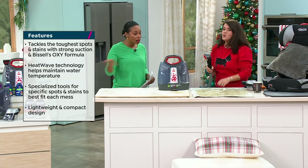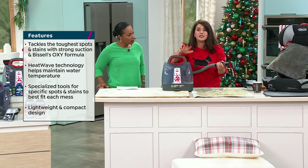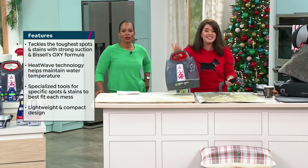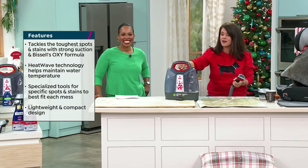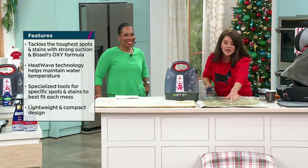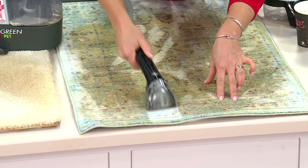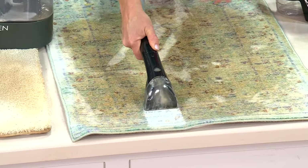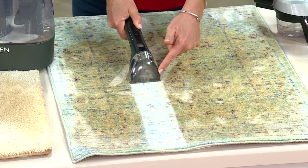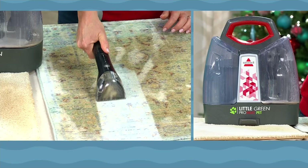Even if you take it out to the car, this is going to fit easily in the back seat or trunk. This is your new car detailer, and it's under $100. One push of the button — that's what I love. If you get this to do the car and do one rug, it's paid for itself twice over, because you're getting something no one else has on the market.